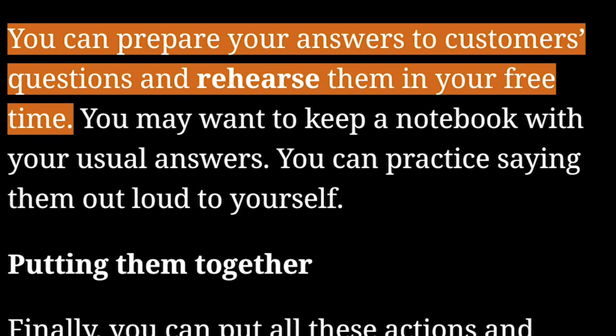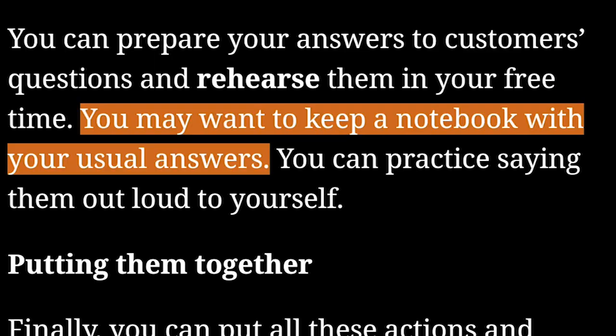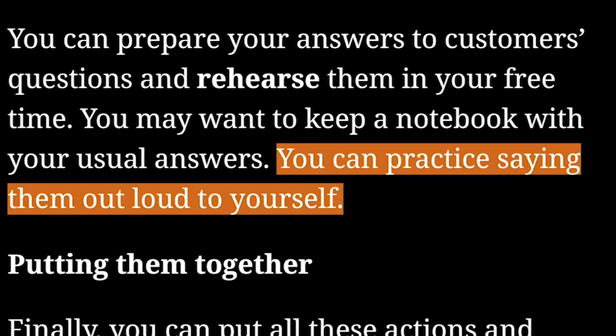Rehearse. You can prepare your answers to customers' questions and rehearse them in your free time. You may want to keep a notebook with your usual answers. You can practice saying them out loud to yourself.